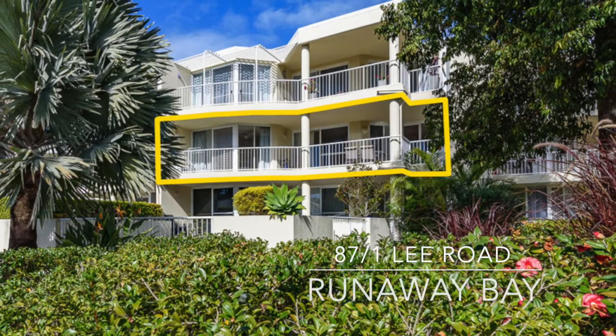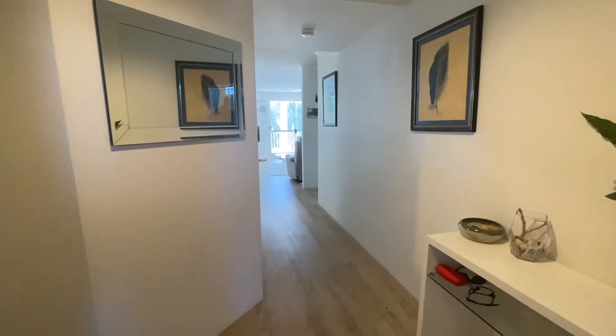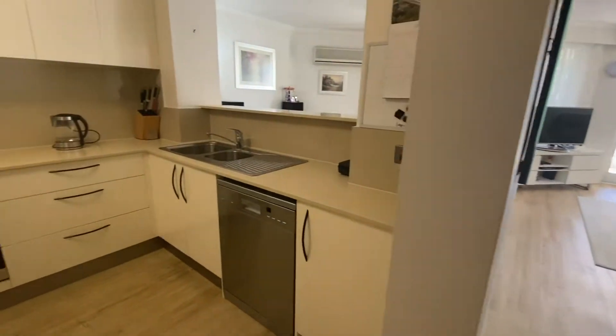Set in a peaceful secure complex, this fully furnished apartment, north facing over the canal, is perfect for resort style living or simply building your nest egg and investing.